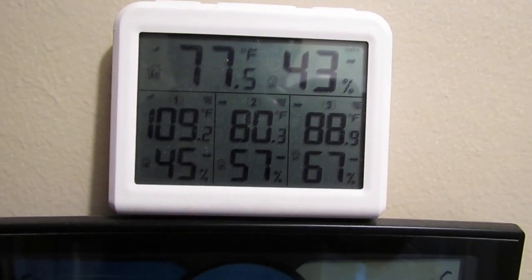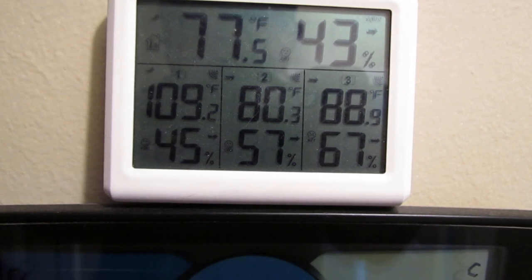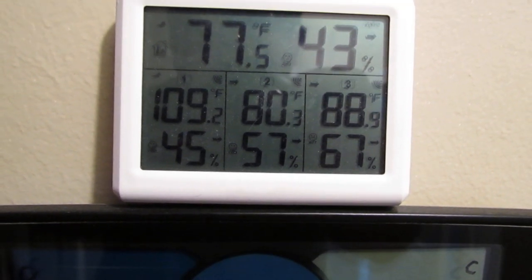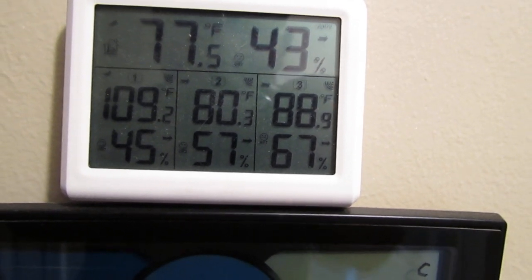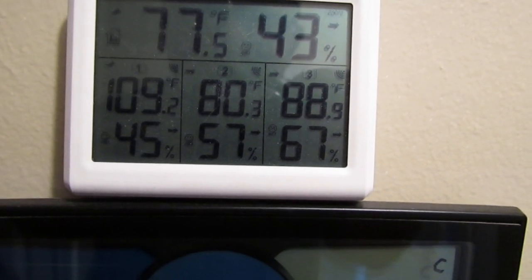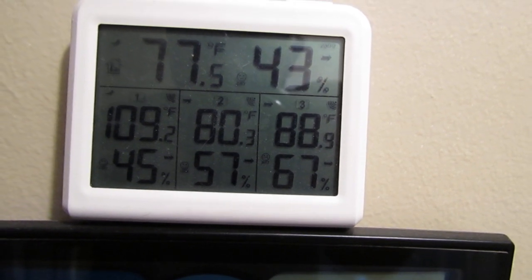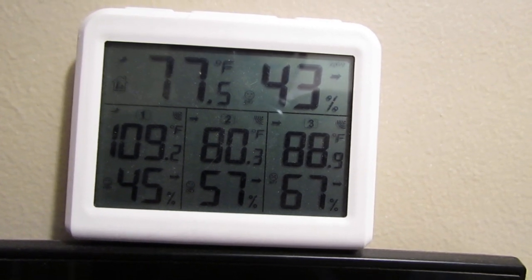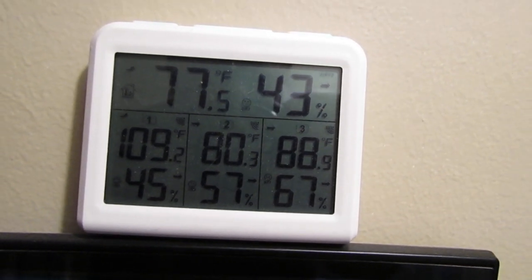The bottom left number is showing 109 degrees in the attic and 45 percent humidity. The outside temperature is 88 degrees with 67 percent humidity. The bottom sensor is the crawl space. Really, the humidity levels in the attic, crawl space, or inside the house should all be below 60 percent — and in this case they are.